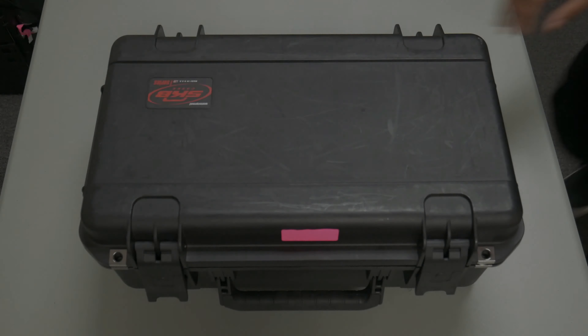This box contains an ADA call bell. Inside the box you will find: the base, the two halves of the telescoping pole, the transmitter, the receiver, the receiver power adapter, the back plate, the ADA plate, two screws and two wing nuts in a plastic bag, and the assembly instruction manual.